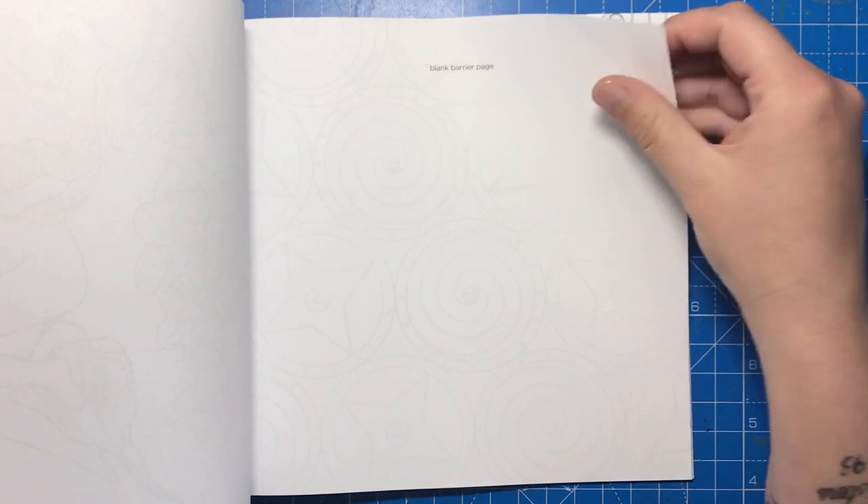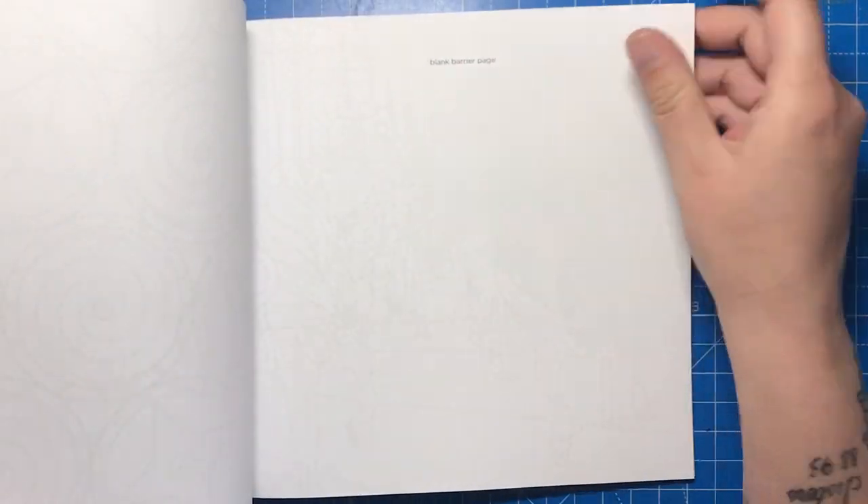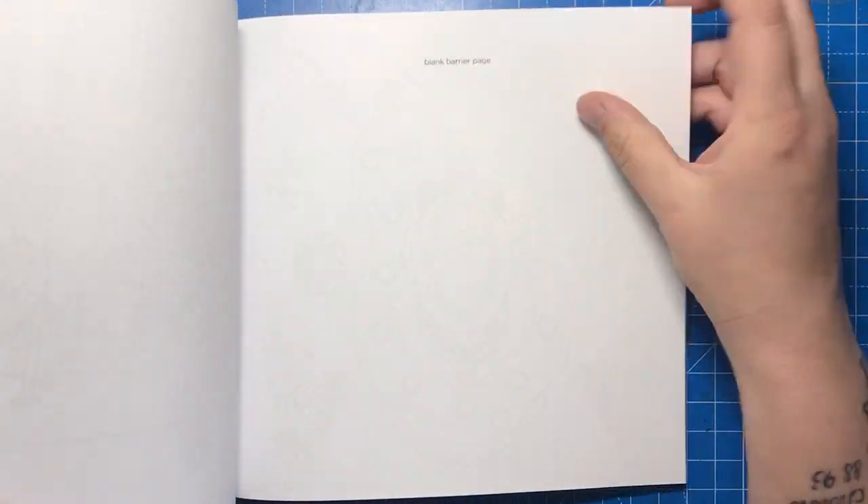This book is currently on Amazon UK for just over £5 and around $7 on Amazon US. All the links to buy, as ever, are in the description below.